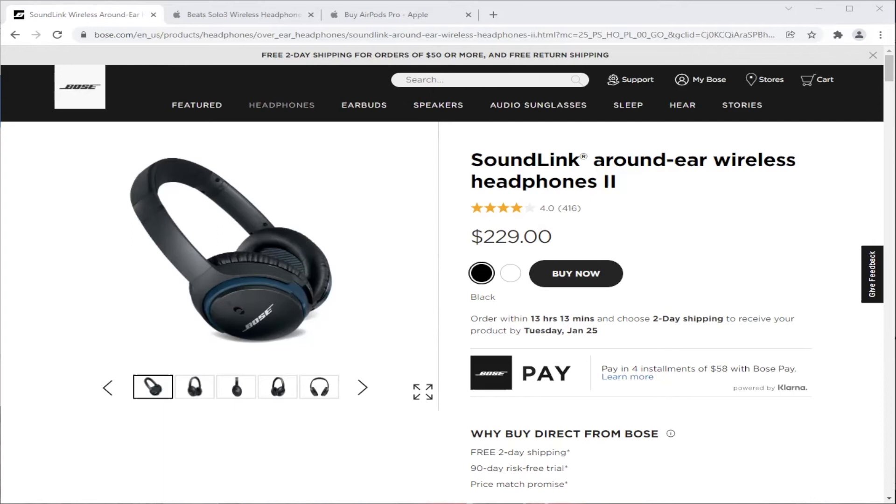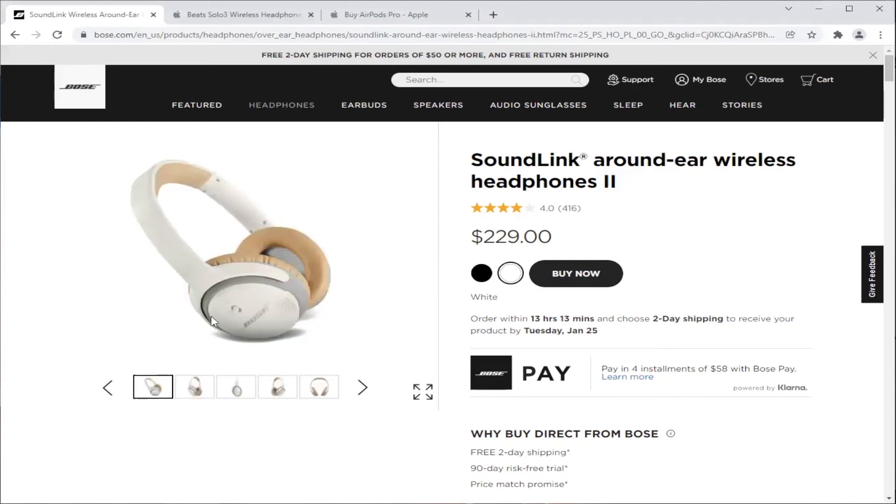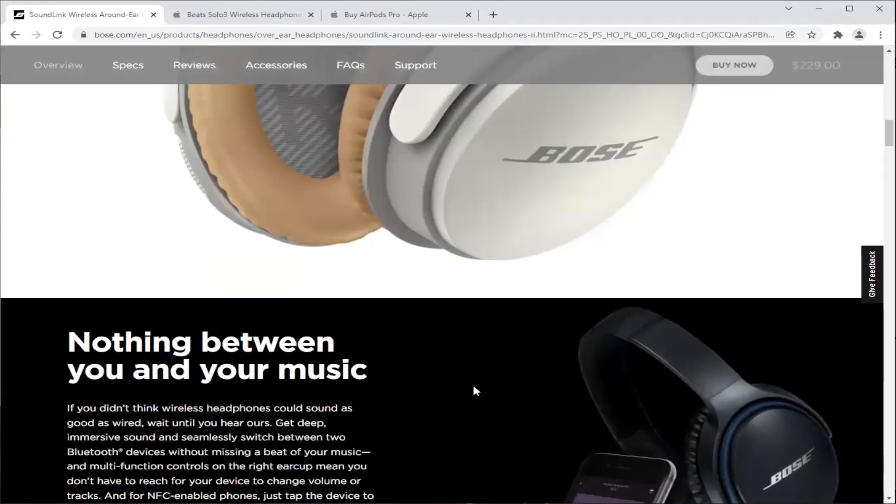If you're able to test them in a store near you, you'll see what we're talking about. We really like the standard black, but these white ones are pretty cool as well — pretty sleek. We like the white/tan option — it's got a cool factor. So if you want to go with something a little different, that's a nice choice too.